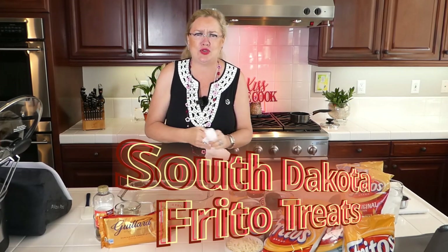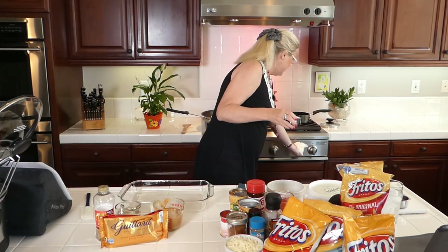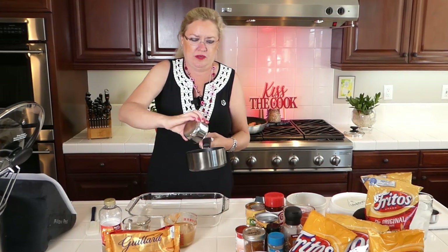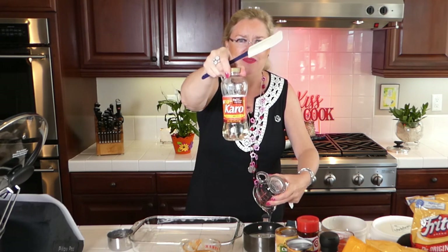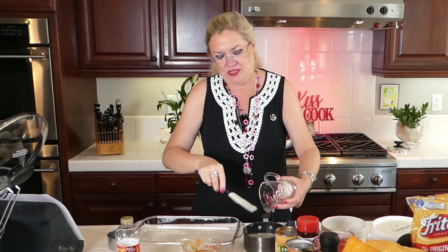They call these South Dakota Frito Treats — that's what the recipe says. I'm going to start here in this other little saucepan, get it turned on low. I'm going to put in one cup of sugar and one cup of corn syrup — light corn syrup — going in here. So we are going to melt this together and bring it to a boil.